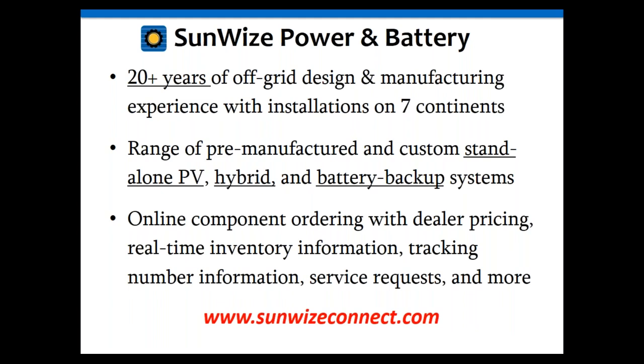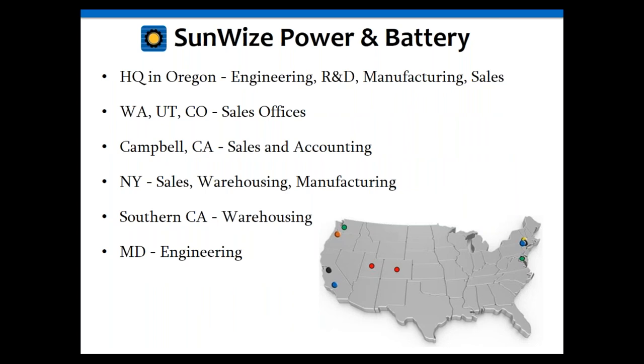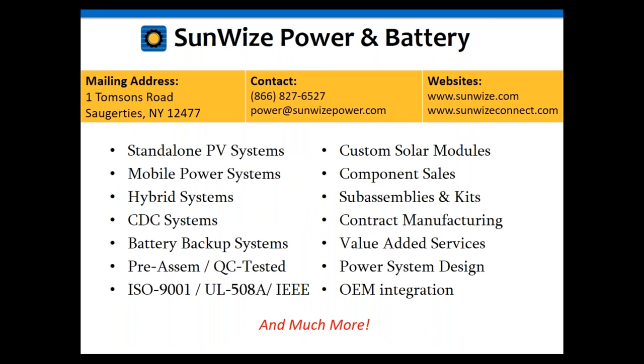We have manufacturing and engineering facilities in Oregon and New York. Our headquarters is in Oregon, with sales offices throughout the country. We do standalone PV systems, mobile solutions, hybrid systems, AC and DC UPS backup systems. We design our systems to IEEE standards and can provide UL listings on some equipment depending on which products you're working with.